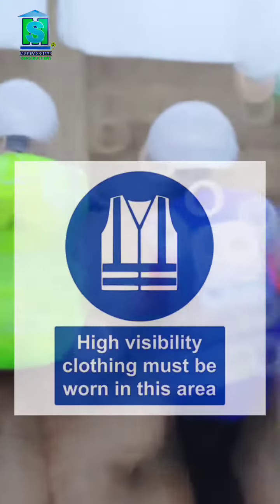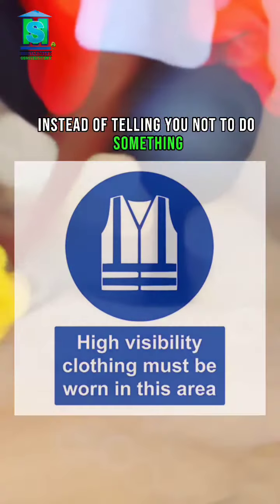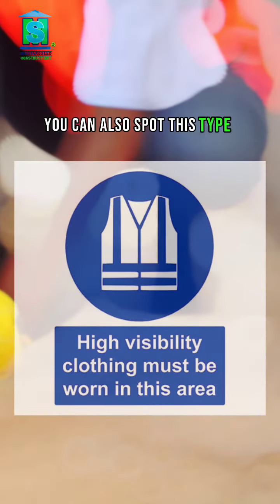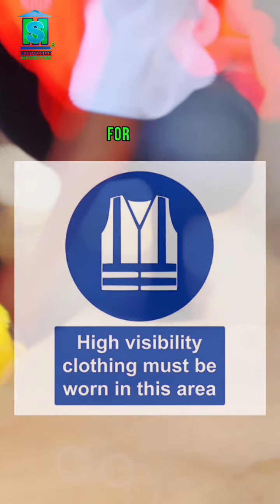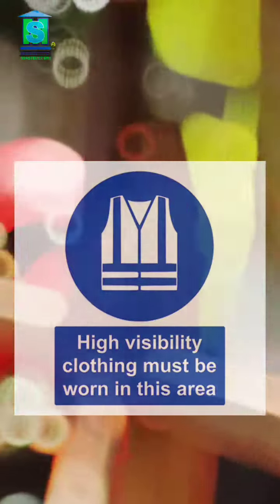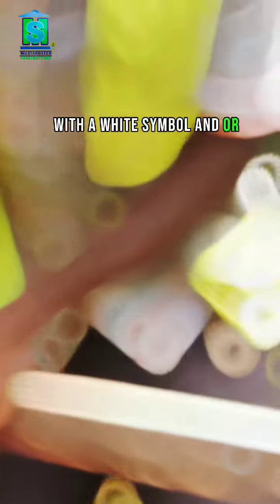Mandatory signs are the opposite of a prohibition sign. Instead of telling you not to do something, they tell you what you must do. You can also spot this type of sign throughout construction sites, telling you what you need to do. For example, 'safety helmets must be worn,' or even 'keep out.' Mandatory signs have a solid blue circle with a white symbol and/or lettering.